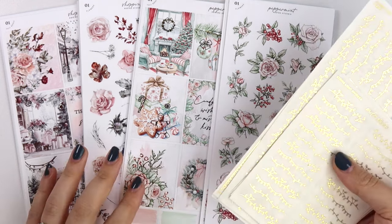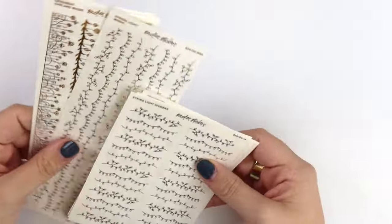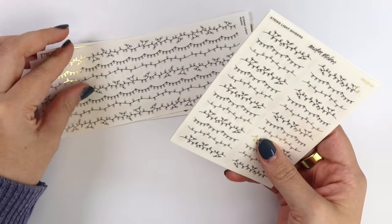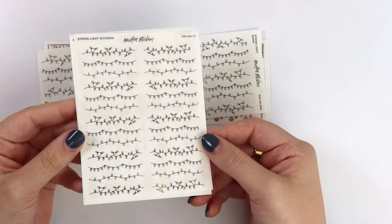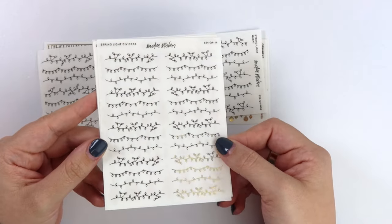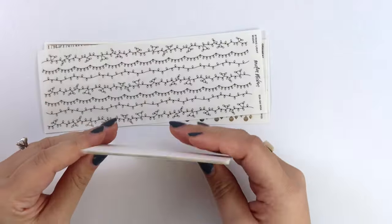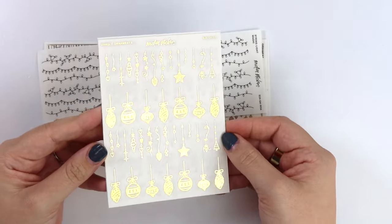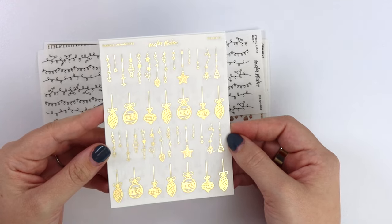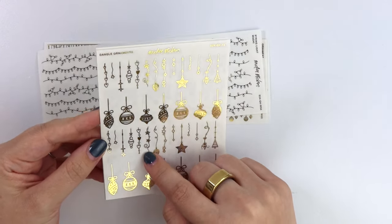Let's get started — should I start with a foil or one of the kits? Let's do the foil first. It's a holiday foil collection, so lots of lights and ornaments. First up we have our string light dividers — cute! Then our dangle ornaments. I really like that one; it's a really cute one. The little stringy one looks handmade.